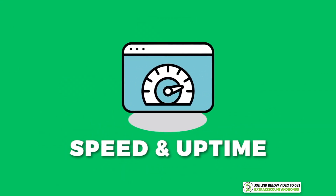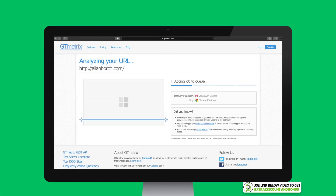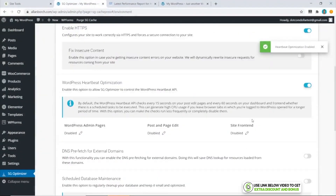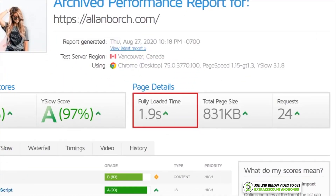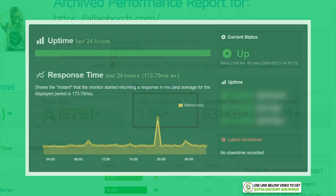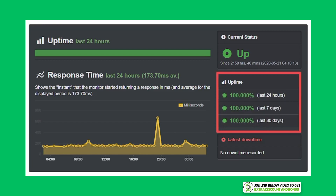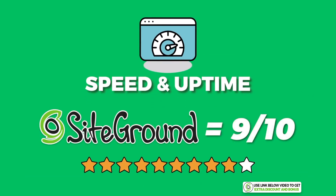From the GoGeek plan I bought from SiteGround, their GT Metrics speed without SG Optimizer installed was 2.7 seconds — a little too close to Google's three-second limit. But when I installed their custom caching plugin, it boosted the speed to just 1.9 seconds. SiteGround's uptime was a perfect 100% over the 30-day period, and they even went 90 days straight without downtime, which is amazing. I scored SiteGround a 9 out of 10 for speed and uptime performance.